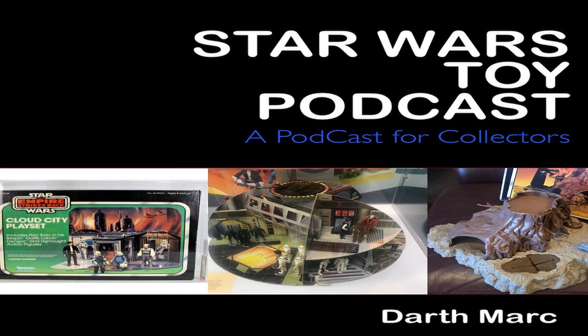In 1977, Bernie Loomis, President of Kenner, decided to make the Star Wars action figures three and three-quarters inches tall. That decision caused a revolution in the toy industry — action figures were actually made 12-inch or 8-inch tall before that. The new size meant that the figures could be offered for a reasonable price, and in that line they could also include spaceships, vehicles and playsets. Playsets have always been an important part of the toy industry, from the Lewis Marx toy line to the Mego sets in the 1970s. With Star Wars, Kenner produced some of the most memorable playsets ever.